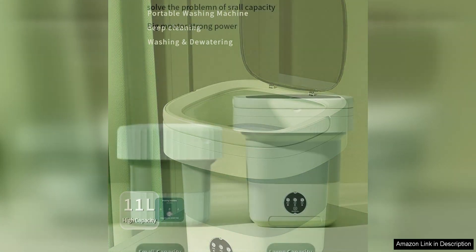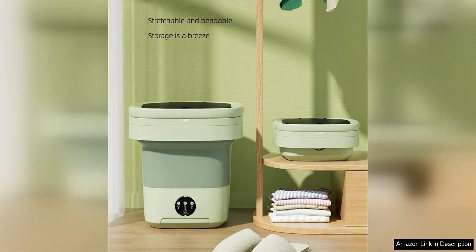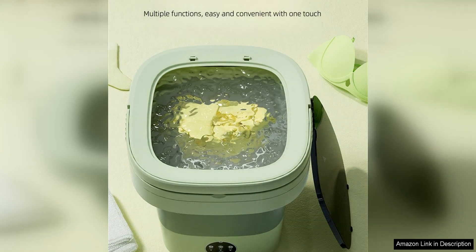One of the standout features of this portable washing machine is its deep cleaning capabilities. Despite its small size, this mini washer is able to effectively clean and remove dirt and stains from your clothes, including delicate items like underwear. The powerful motor and efficient water flow ensure a thorough clean every time, leaving your garments looking and feeling fresh.